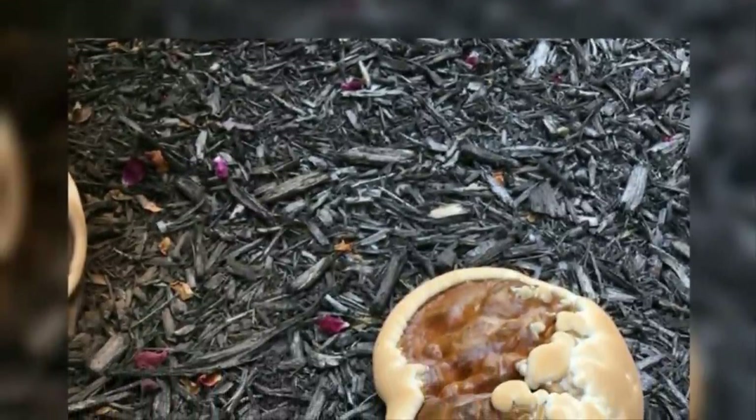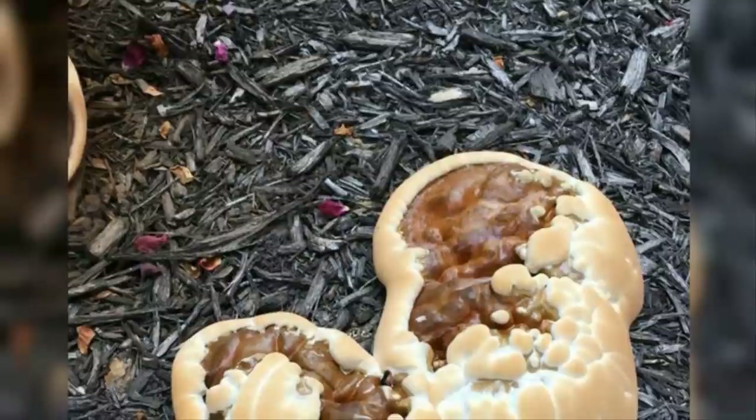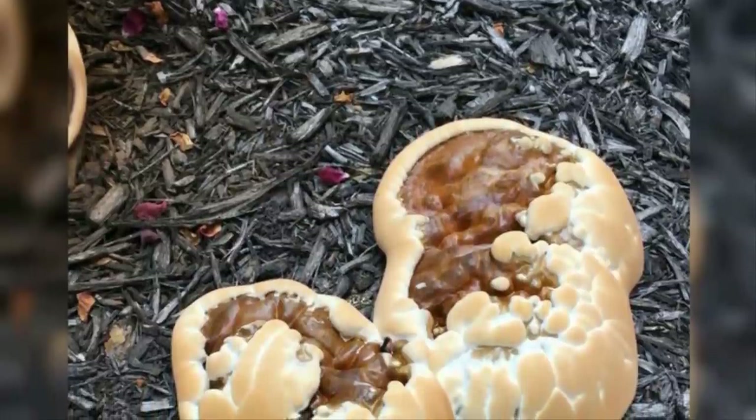If you ever find yourself stranded in the woods, it's probably not a good idea to chow down on something just because it looks appetizing. After all, while it may look like a perfect combo of marshmallow and melted chocolate, it'll likely turn out to be fungus — potentially perilous and definitely disgusting.